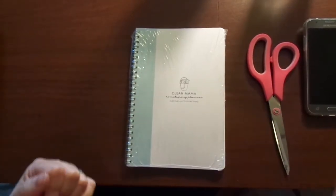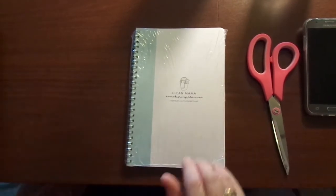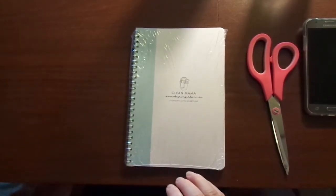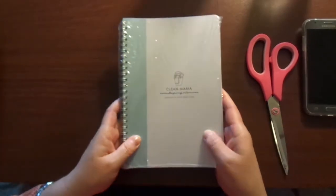Hi friends, this is Chris with Josephine's Design. Sorry, that camera's moving. I am here today to share with you a really quick Happy Meal haul.